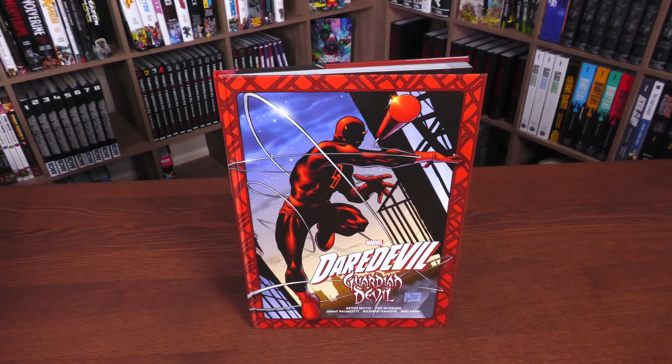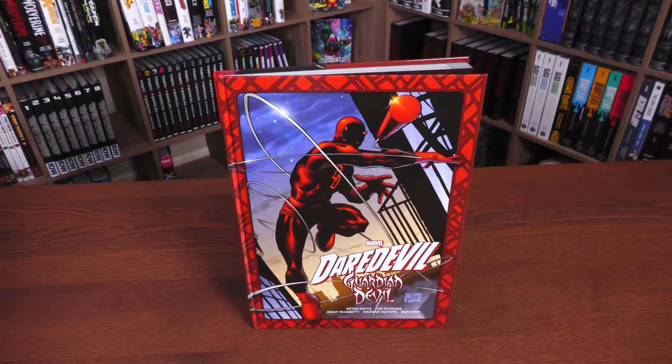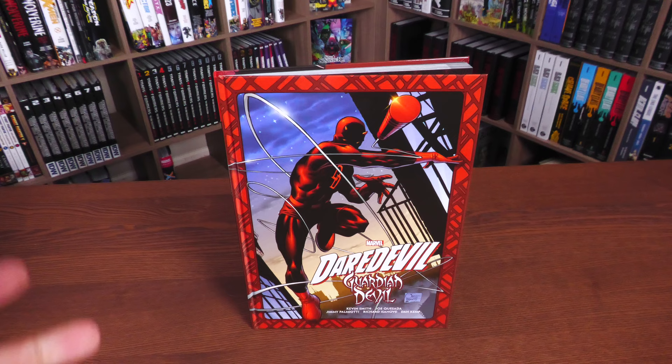Welcome back everybody. What we're looking at here is the latest Gallery Edition — these are the hardcover, oversized books from Marvel Comics. This is Daredevil Guardian Devil by Kevin Smith, Joe Quesada, Jimmy Palmiotti, and Richard Eisenhoff doing the colors.